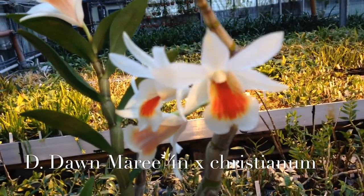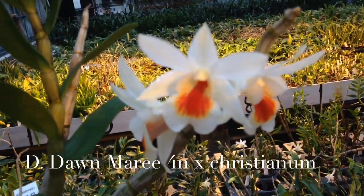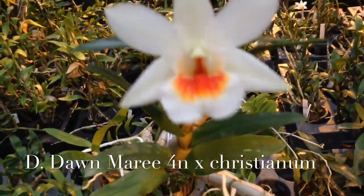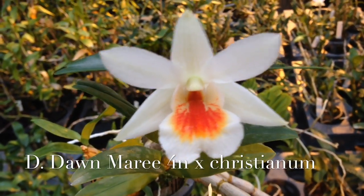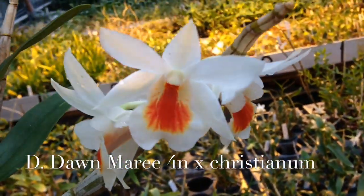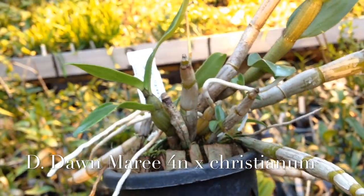The first dendrobium is Dendrobium Dawn Marie crossed with Christianum. Look at those lips — the colors were so vibrant, an orangey red, and together with those creamy white petals they looked adorable. They didn't have a fragrance but the plants looked very decent too. I thought about buying one but I didn't know anything about the parent species Christianum or the hybrid Dawn Marie regarding their care, so I didn't do it.